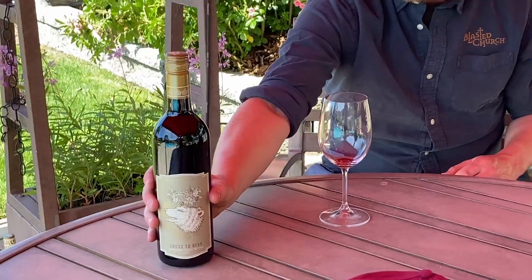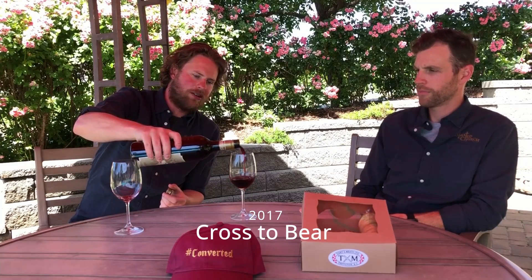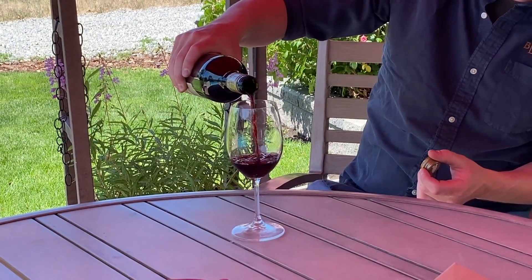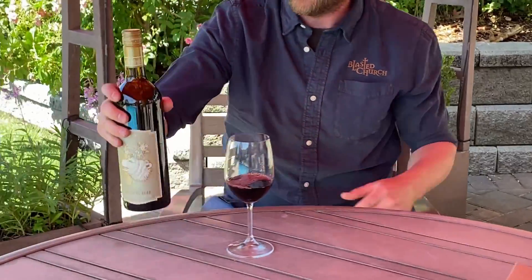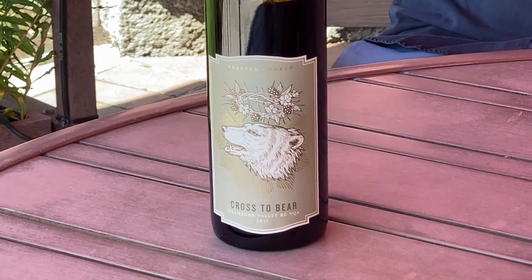Moving on to our 2017 Cross to Bear — 100% Cabernet Franc from Oliver and Osoyoos. The Red Brick and Ash Vineyards in Osoyoos, and a little bit from the Suncrest in Oliver. Each vineyard brings its own character to the wine. 2017 down there was a great year — it got hot as it always does, but it was just such a nice balance.